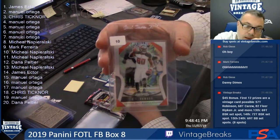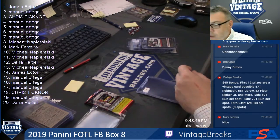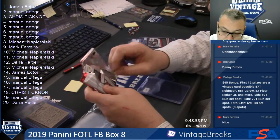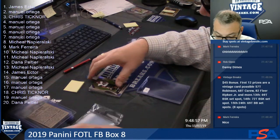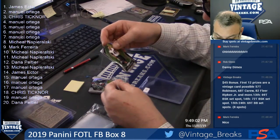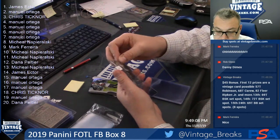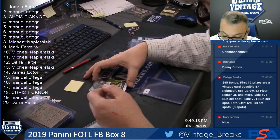First pack done, one more pack to go. Guys, $50 pile — still sitting here with the $50 pile, I'm shocked. Jalen Ferguson, spot 11. We only have a few spots left in that Sapphire too, guys. Dexter Williams, spot 12.